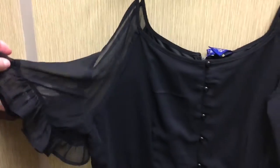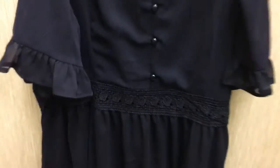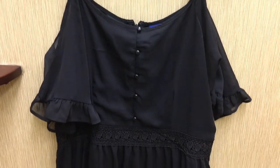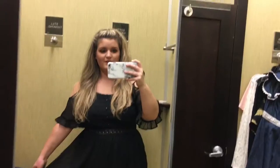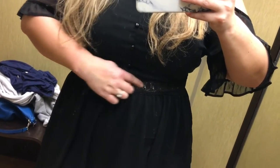First is this open shoulder black kind of chiffon dress. Pretty simple, with a little bit of rose lace detailing in the middle. It is actually really pretty on — excuse my socks. This is a flattering cut, but this part right here is see-through. I didn't realize that when I put it on. So far it's pretty okay.